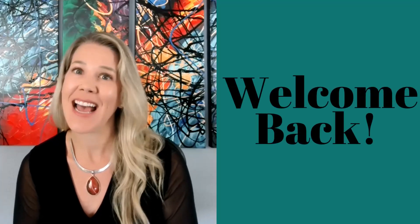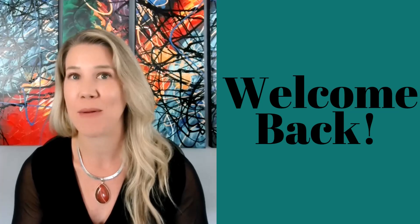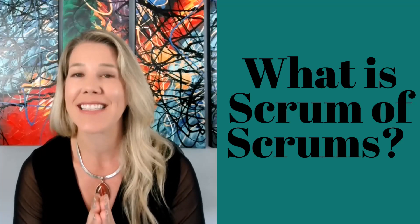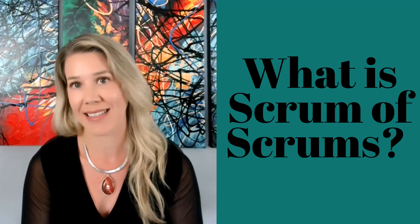Welcome back, Project Managers. I'm Candice Porter, and this channel focuses on all things project management. Today, we are diving into the Scrum of Scrums. This is a fantastic way to scale your agile practices and keep your teams in sync. If you're juggling multiple teams and looking for a method to streamline communication and collaboration, this video is for you.